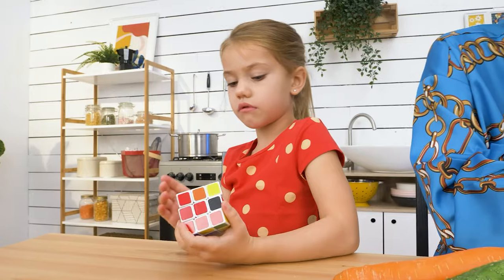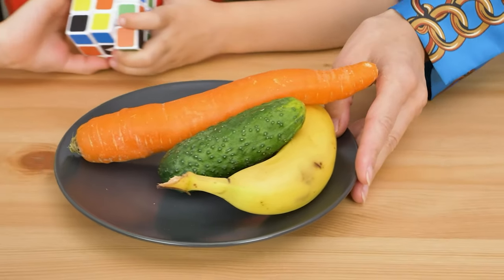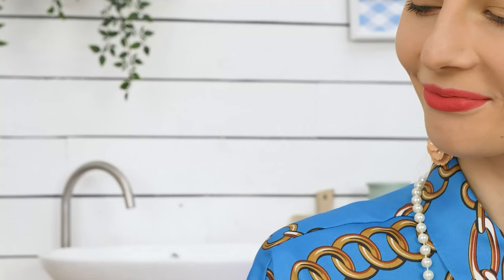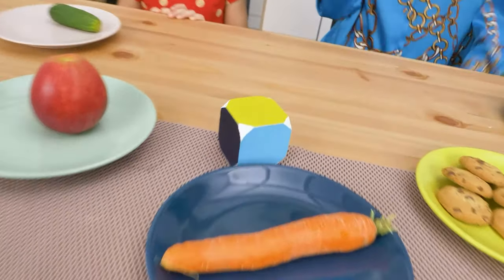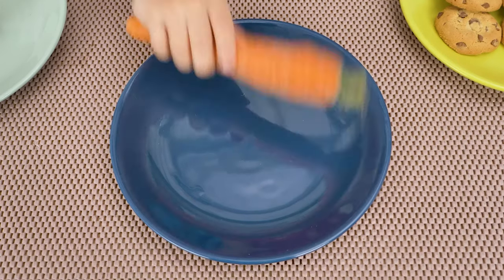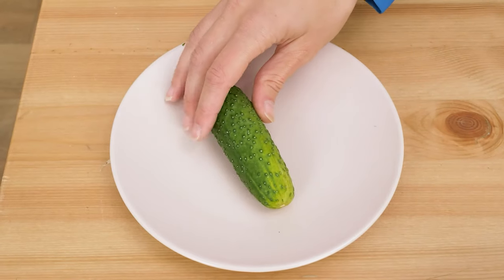Our girl is playing with a Rubik's cube! Veggies? No! Come on! Ugh! Maybe I have an idea. Let's make it into a game! She gets a cookie! My turn! I got a carrot! Eating like this is much more fun!